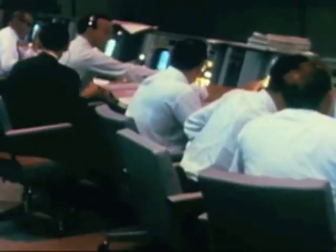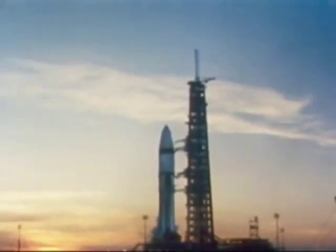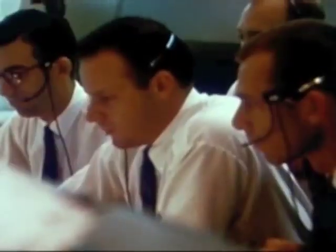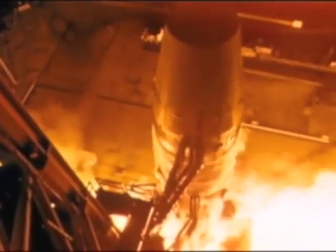Okay, all flight controllers, let's play it cool. Float single start. 14, 13, 12, 11, 10, 9, 8, 7, 6, 5, 4, 3 — ignition. Ignition detected.